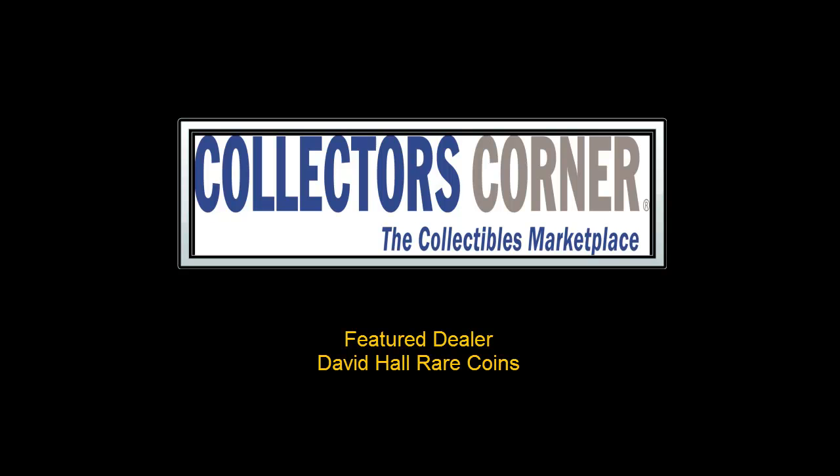Collectors' Corner Feature Dealer of the Week of July 18, 2011 is David Hall Rare Coins. Since its founding in 1977, David Hall Rare Coins has specialized exclusively in gem-quality rare coins. DHRC has helped build many of the major collections in existence today.